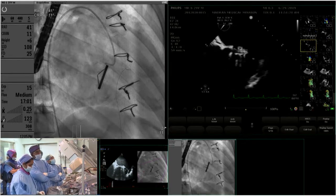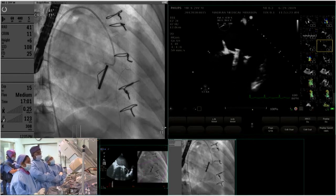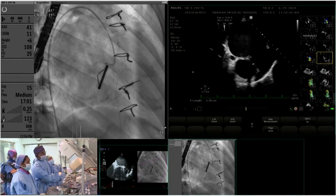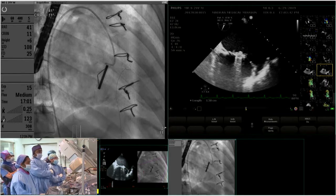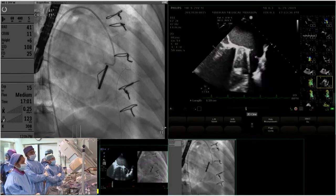The TEE clearly showed a large defect representing the severe paravalval leak. It was quite lateral, close to the left atrial appendage, and measured approximately 15 millimeters in diameter.